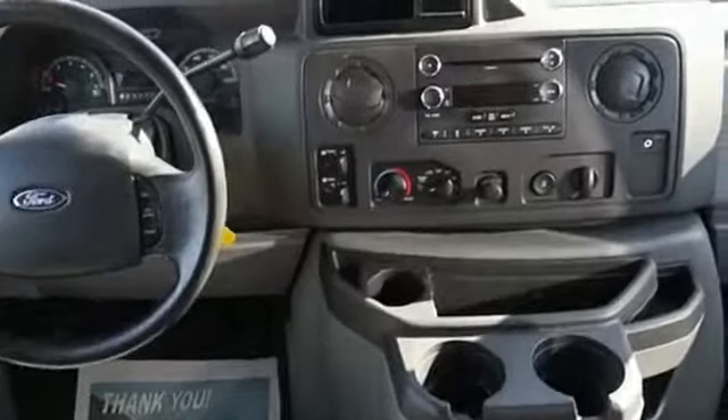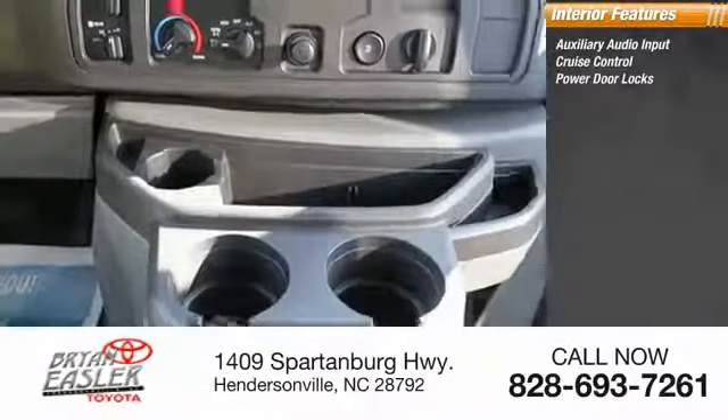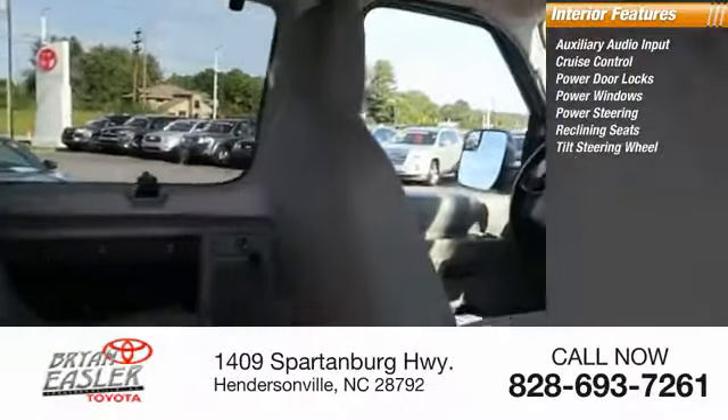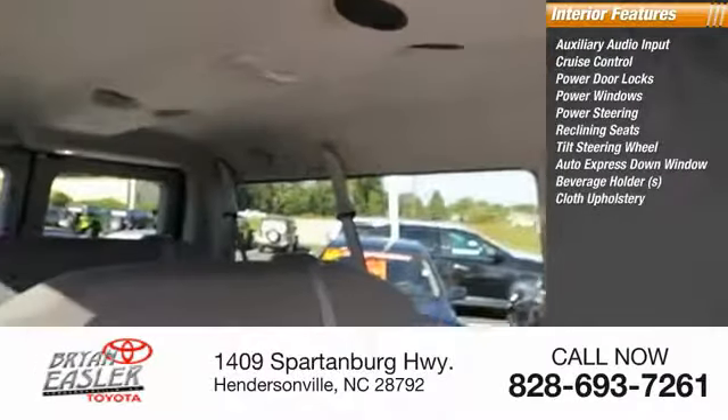Inside you'll find auxiliary audio input, cruise control, power door locks, power windows, power steering, reclining seats, tilt steering wheel, auto express down window, beverage holders, and cloth upholstery.